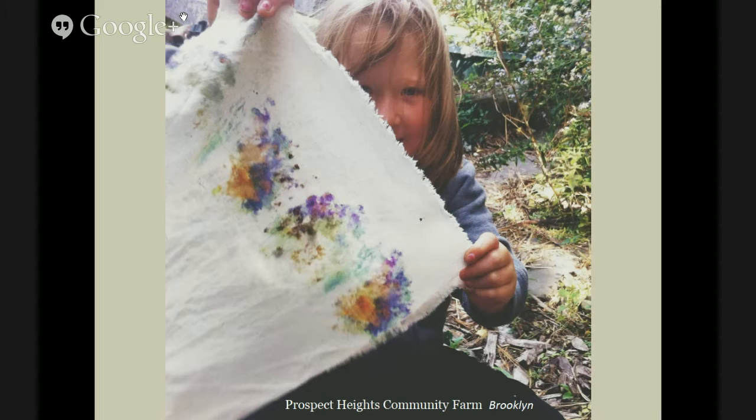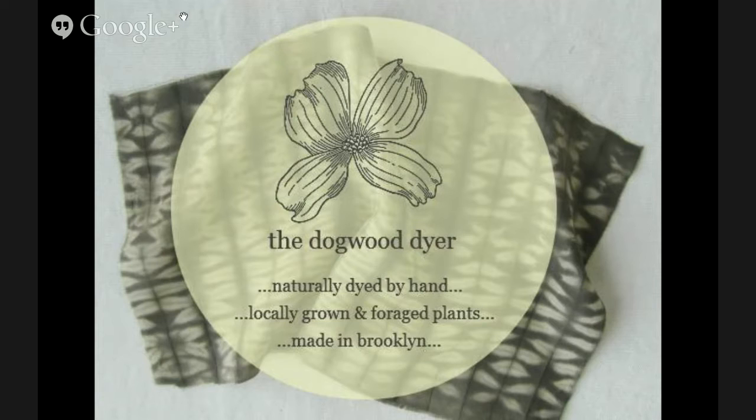I teach workshops to all ages, mostly because natural dyes are appropriate for all ages. This is an image of my youngest participant from that workshop with a flower eco print — basically just putting the flower on the fabric and hammering it in. I think that was nasturtium and dahlia. My business, The Dogwood Dyer, is a service for fashion designers and home goods designers looking for color application with only natural dyes. I don't use any synthetic chemicals — everything is either locally grown, foraged, or ethically sourced.